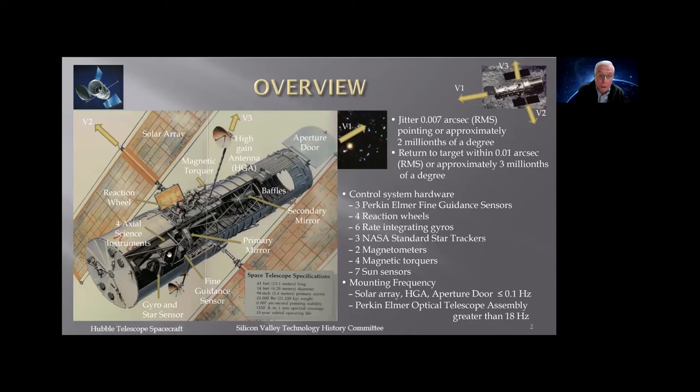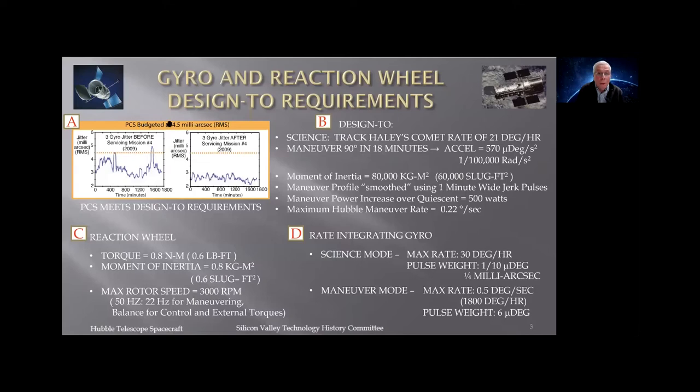There are also seven sun sensors to make sure the sun doesn't get into the aperture door, and two sun sensors on either side to close it. Looking at the on-orbit pointing budget: we have four and a half milli-arc seconds allocated out of seven milli-arc seconds for the control system. This is the three-axis jitter before servicing mission four in 2004. With only three gyros left, they had to replace the gyros to keep the system going. After putting in new gyros, the system was handily meeting that requirement.